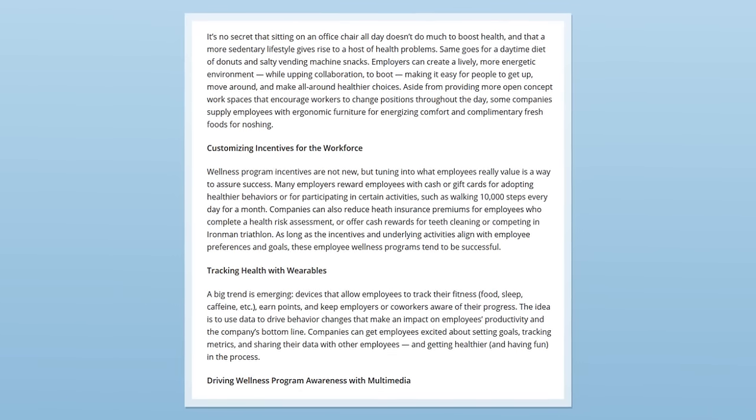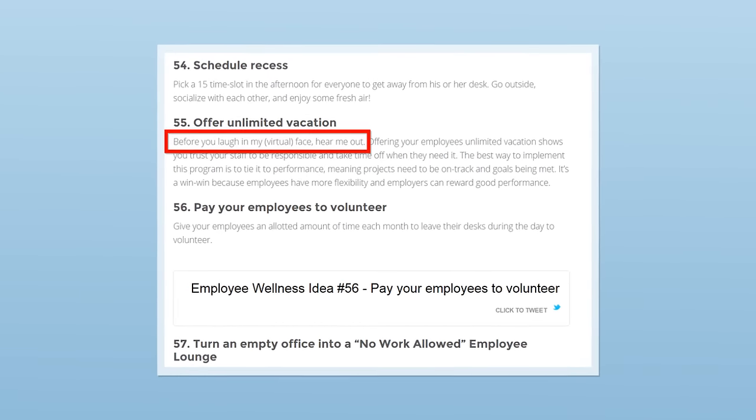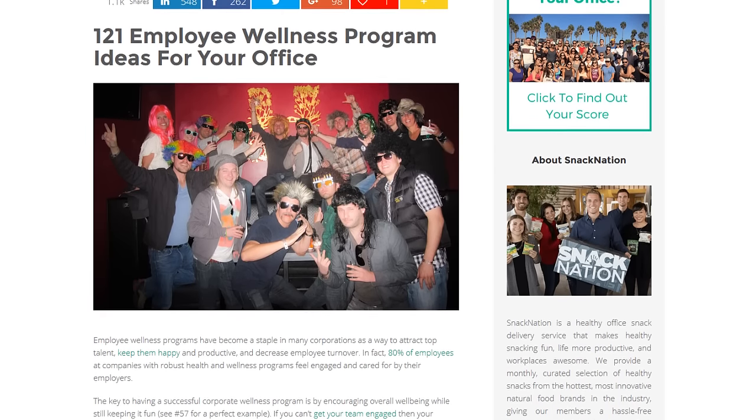Next, Emil added multimedia to his content. Like I mentioned earlier, most of the articles ranking on page one had zero images. Emil knew that publishing a post with lots of multimedia would be a huge competitive advantage. That's why he included a ton of high quality images and helpful videos. Finally, Emil made sure his content was fun, upbeat, and interesting, because whether you write about life insurance or life hacking, your content simply can't be boring. Once he edited his post, Emil hit publish. The end result: '121 Employee Wellness Program Ideas for Your Office.'